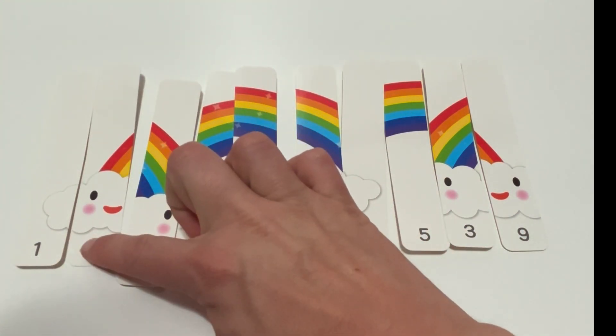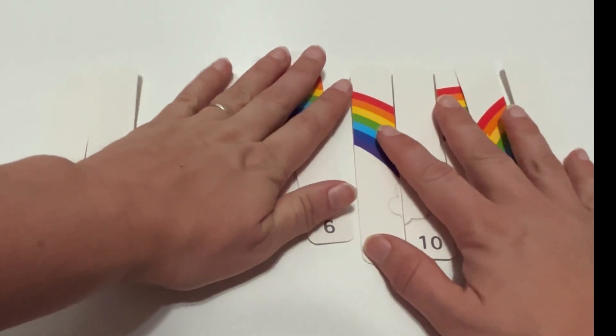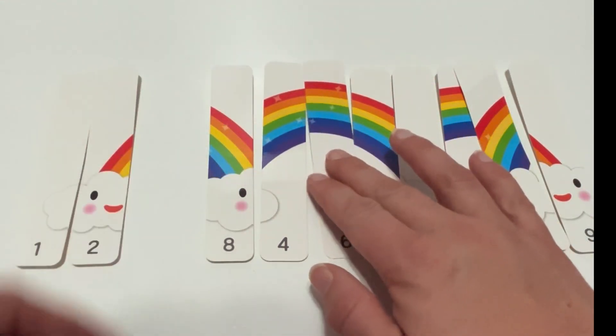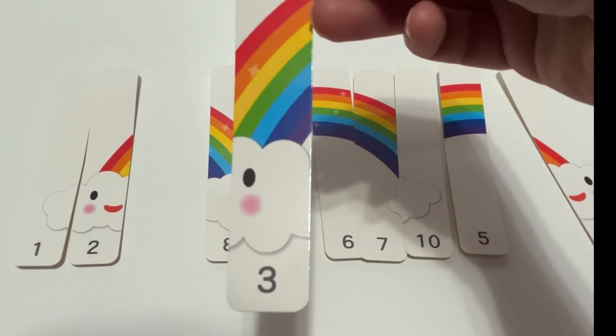Do you see what's taking shape over here? Look at that. And what comes after two? All right, again. Three.